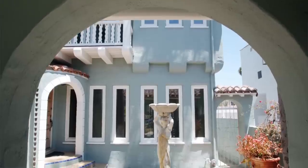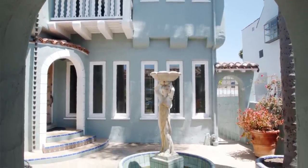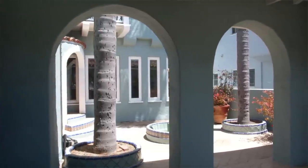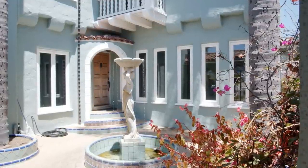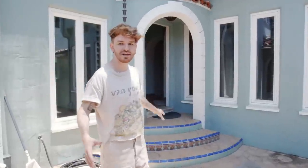This first area is the courtyard, which is unreal — I have a courtyard! I am so thankful to have something like this, it is so beautiful. We have palm trees in here, there's a fountain in here, and the previous owners had a ton of potted plants in here as well, which I definitely want to emulate.